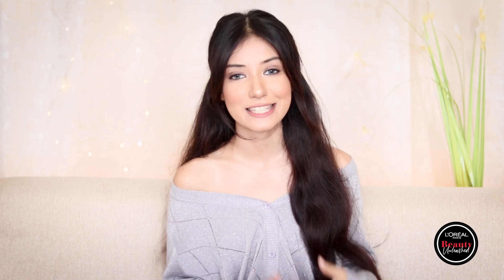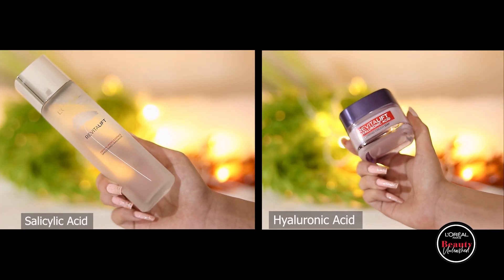Properly applying and layering products means better and more noticeable results in the long run, helping the skin absorb products properly. Choosing the right ingredients as per your skin concerns is a must. Salicylic acid helps clear out the skin of imperfections like blemishes and acne, making it look brighter. Hyaluronic acid helps keep skin hydrated and radiant. These two ingredients work together to deal with skin concerns like dryness and dull-looking skin.